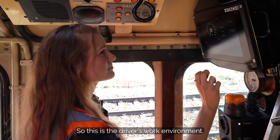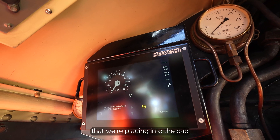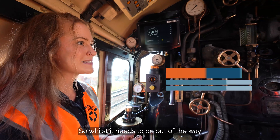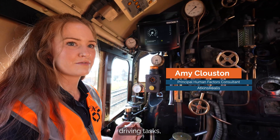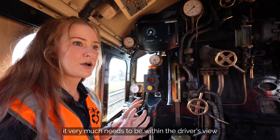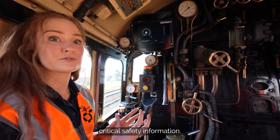This is the driver's work environment. The new equipment that we're placing into the cab is critical safety equipment. So whilst it needs to be out of the way to avoid getting in the way of those existing driving tasks, it very much needs to be within the driver's view and reach because it's telling them critical safety information.